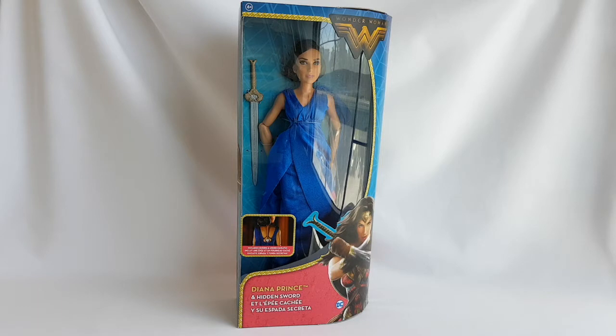I wanted to get this doll since I saw the pictures of her online, so when I found her in a toy store in Geneva, I bought her on the spot. I cannot wait to unbox her, but as always, let's start the review of the packaging!